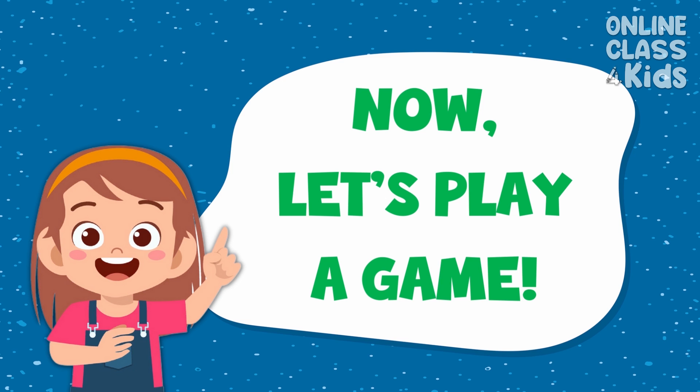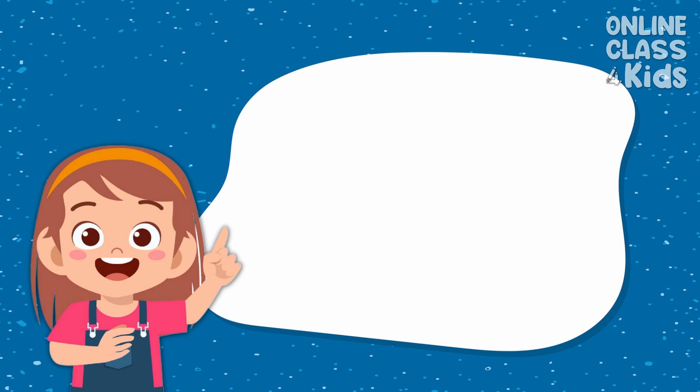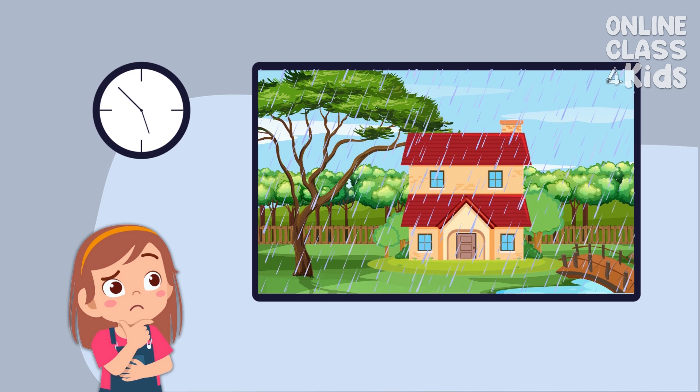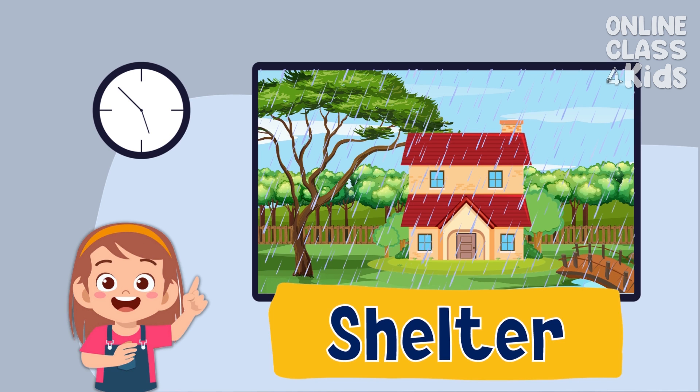Now let's play a game. Oh look, it's raining! What basic human need do we need right now? That's right! We need to find a shelter! Good job! We can stay here while waiting for the rain to stop!